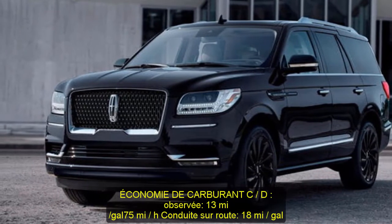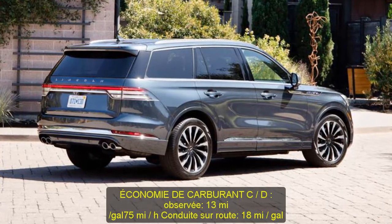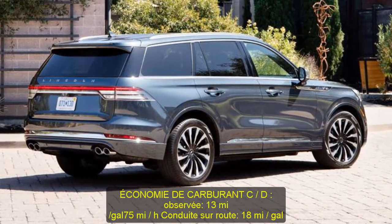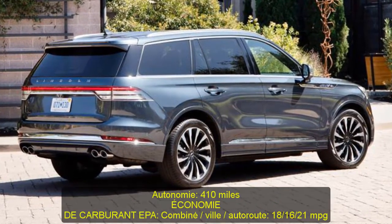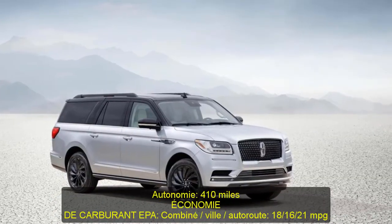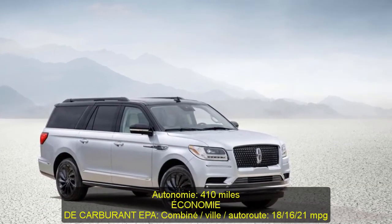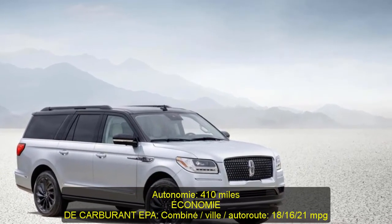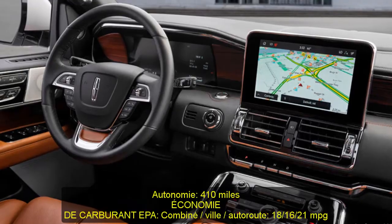C/D Fuel Economy: observed 13 mpg; 75 mph highway driving: 18 mpg; highway range: 410 miles. EPA Fuel Economy: combined/city/highway: 18/16/21 mpg.